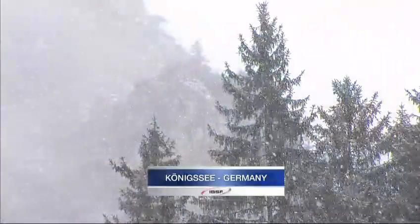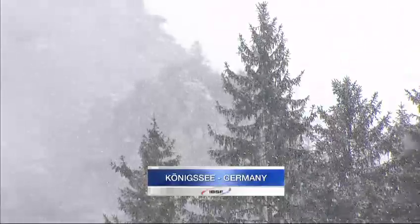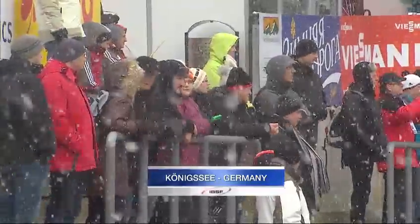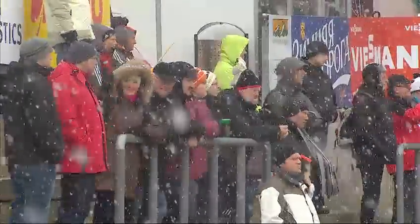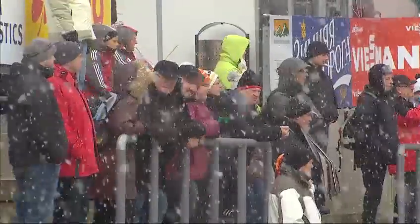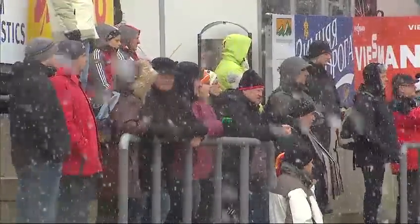Hello and welcome to Königssee in Bavaria. It's round seven of the Wiesmann FIBT World Cup tour. We are in darkest, deepest Bavaria and it has started to snow. I'm Martin Haven, sitting alongside me Olympic champion brakeman Kurt Tomasevich.